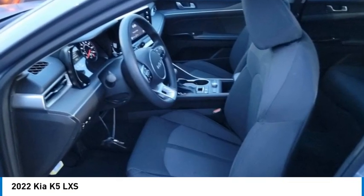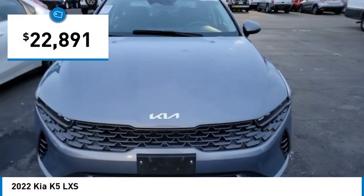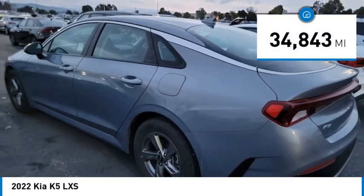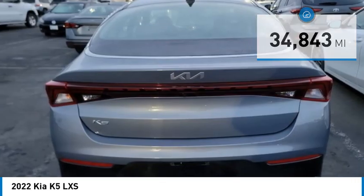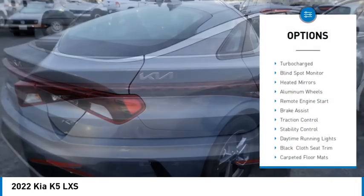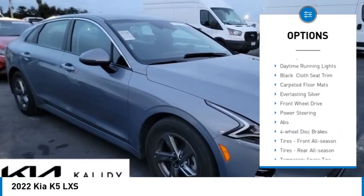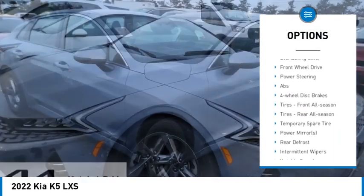Priced below $25,000, this vehicle has less than 35,000 miles. Here are some of this vehicle's great options: tire pressure monitor, turbocharged engine, blind spot monitor, heated mirrors, aluminum wheels, remote engine start, and brake assist.